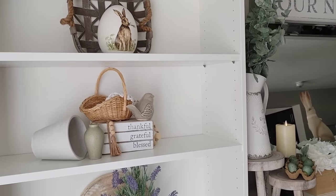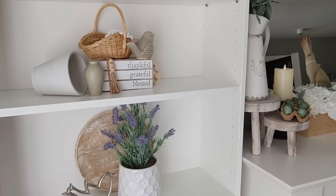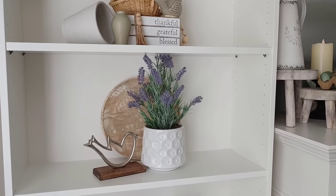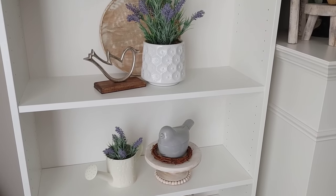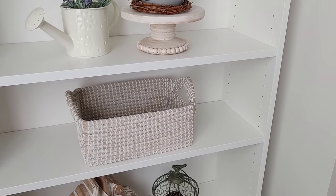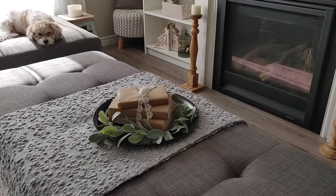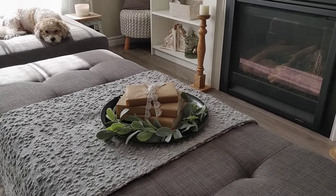I mirrored the other side of the bookshelf with similar pieces and colors — I feel like everything flows together a lot better when you do that. I'm really loving the lavender; I used it again on this side, and that cute little watering can was from Dollarama this year. They had quite a few cute decor pieces and for the price I couldn't resist. In the middle I added a simple book stack and tied some pretty ribbon around it — I love the look of that.